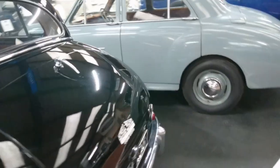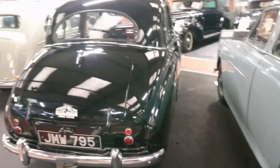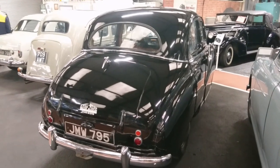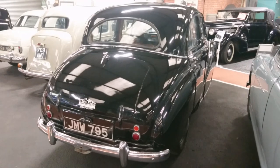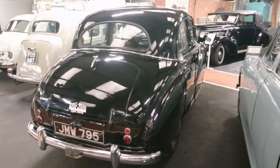But very, very amazing styling. This was when Austins were put together with a great deal of care, and a lot of the time they were sort of the envy of the world — they sold these even in America. Certainly the A40 Devon and Dorset were.